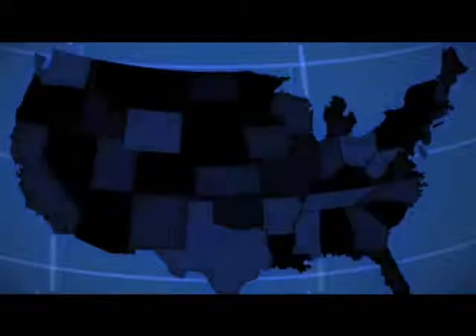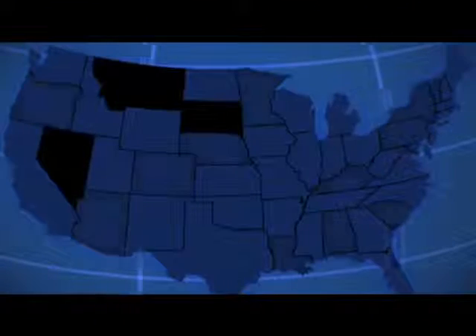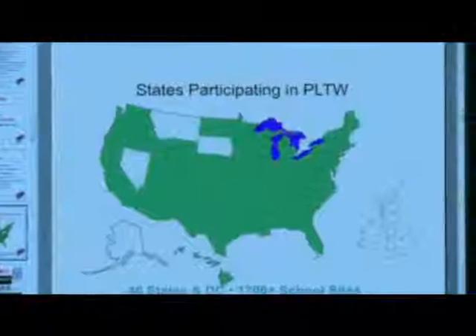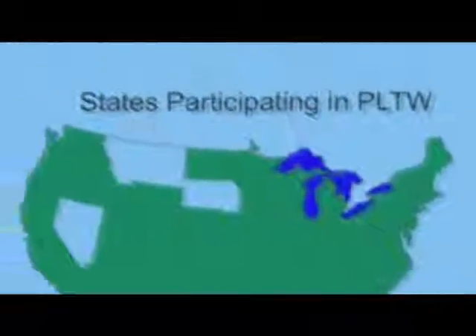In September of 2006, Project Lead the Way will be in almost 1,800 schools in 46 states and the District of Columbia. When I think of those numbers, reflecting back nine years ago when we thought that if we would be in 20 schools in upstate New York, we would have succeeded. This program has really captured, I believe, the imagination of many school leaders in terms of engaging students and preparing the next generation of engineers and technical workers in the country.